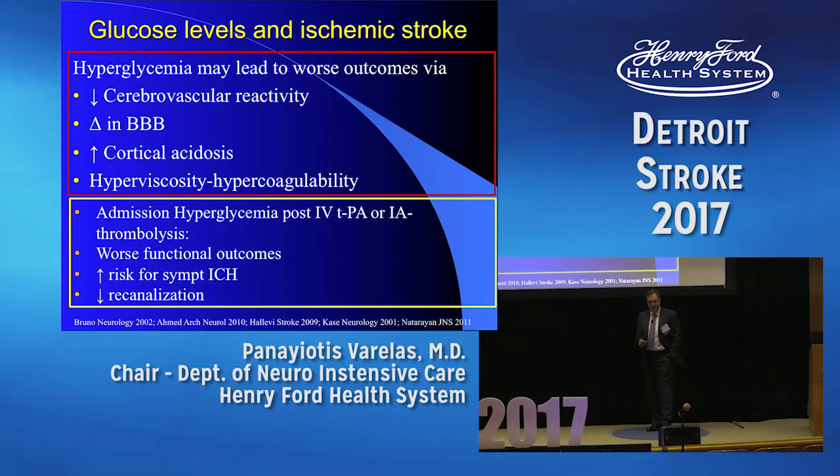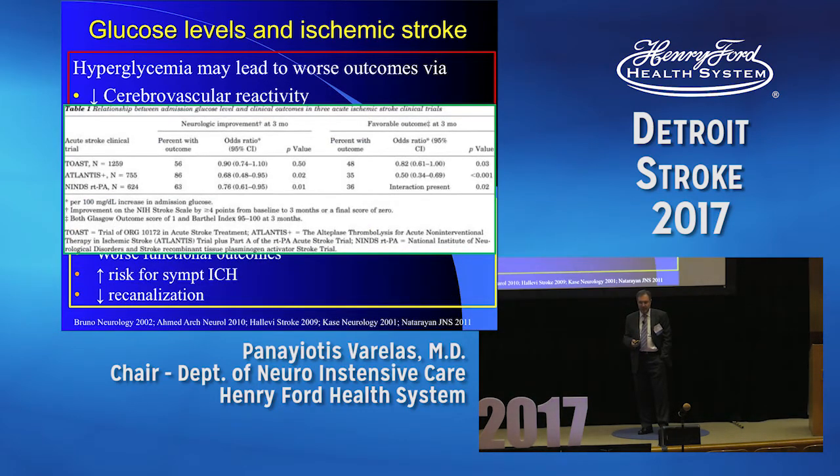Changing gears to glucose. There are many reasons to try to control glucose in these patients. Data show that admission hyperglycemia is associated with worse outcomes: worse functional outcomes, increased risk for symptomatic ICH, and decreased re-canalization. It looks like an easy target. But the question is — is it an epiphenomenon or a real problem? All the other studies show that outcomes were worse if admission glucose was high. For every 100 mg per deciliter increase in glucose, outcomes were worse, and favorable outcome at three months was reduced.